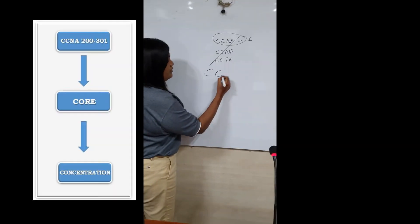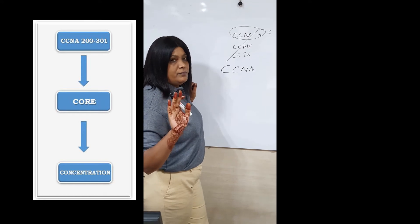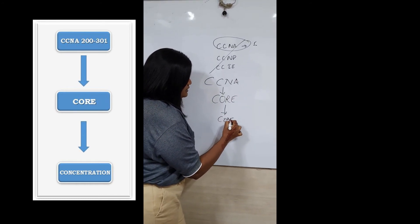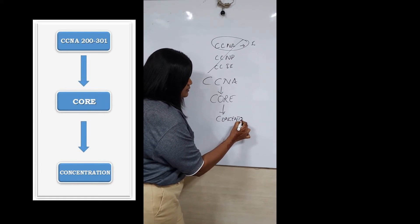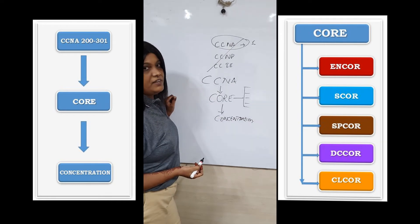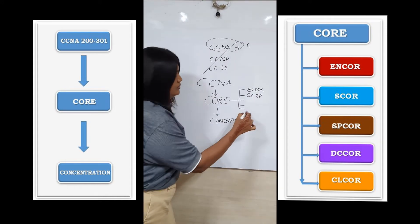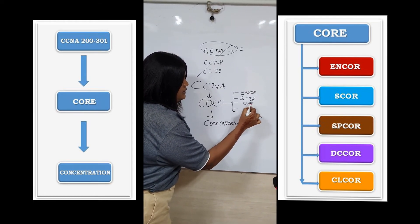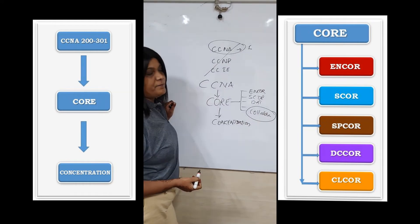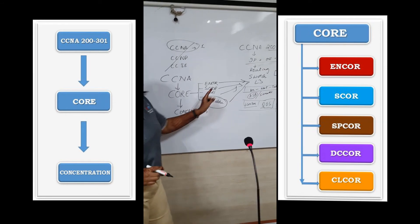We will publish a template you can refer to when watching the video. The new system has three levels: CCNA, then Core, then Concentration. Under Core there are different flavors — Enterprise (N core), Security (S core), Collaboration, Data Center, and others. Every specialization requires CCNA as a prerequisite background. So CCNA is the foundation that everything else builds upon.